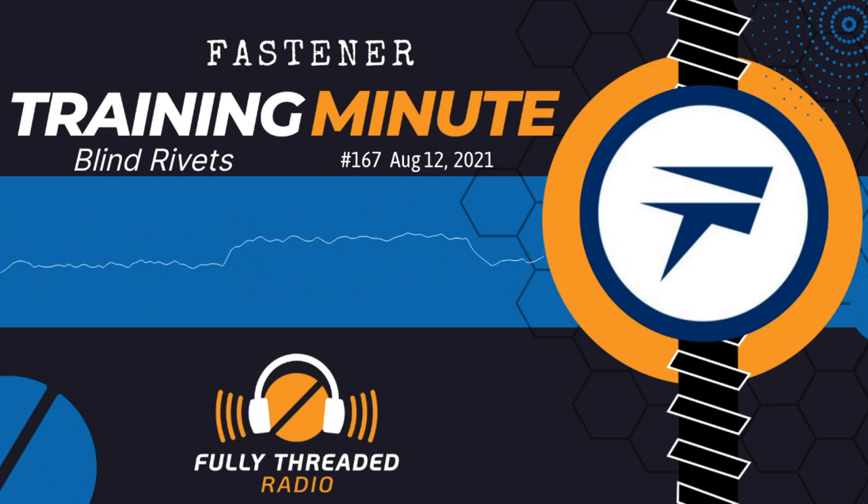Welcome back, everyone. This is Carmen Vertullo with the Fastener Training Minute talking about blind rivets. If you had an opportunity to watch our Blind Rivet Fastener Basics webinar, you already know this — if not, go to the Fastener Training Institute's website and watch it. For this webinar we focused on blind rivets and other blind fasteners, with help from our sponsors. Brighton Best International provided rivets and hand tools, and GoBell provided power tools including electric rivet tools, pneumatic rivet tools, and a nut setting tool — all demonstrated in the webinar.